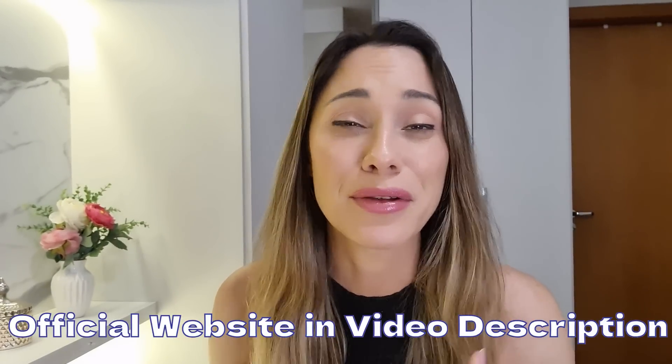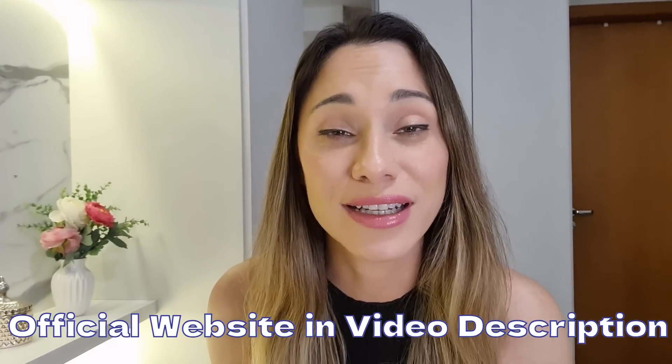Guys, honestly, I'm tired of seeing so much wrong information on the internet that I've decided to tell you what really happens with this product, because Flexofen is making a huge noise on the market since its launch. So if you don't want to lose your money, stay with me until the very end of this video.